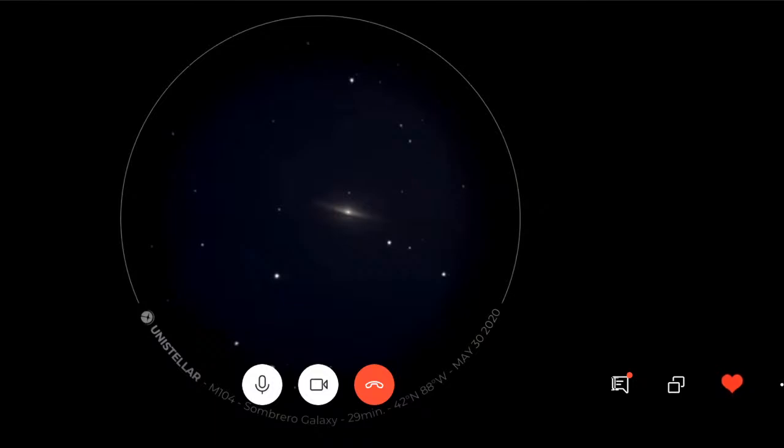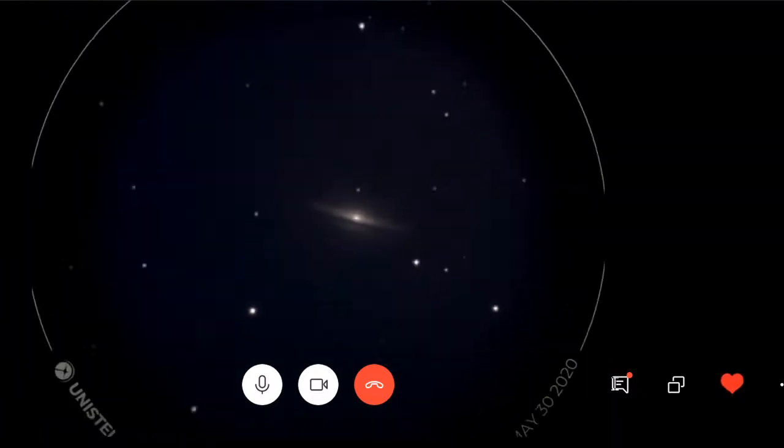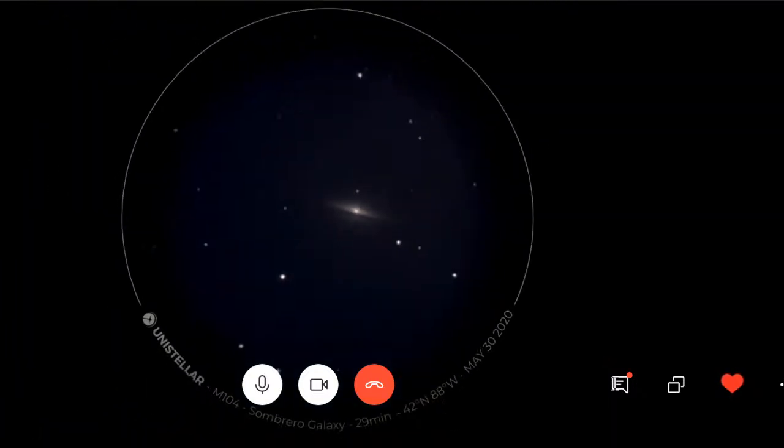Another one that has just great texture and contrast is the Sombrero Galaxy, M104. Being able to see that edge-on and pick up those shadows in a relatively short period of time, and then it fleshes out — this is 29 minutes, but it looked very similar to what was visible in five to ten minutes. The extra time helps smooth it out a little bit.